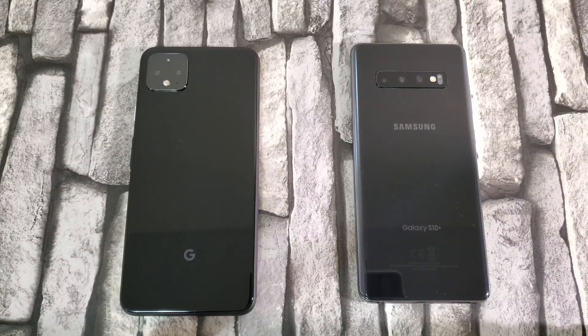Hey guys, welcome back to the channel. TechnoTalks here. Today I have another speed test for y'all, and this time it's going to be between the Google Pixel 4 XL on the left and the Samsung Galaxy S10 Plus on the right. Both these devices were released around the same time and are competitors of each other — one is Samsung's flagship and the other was Google's flagship.